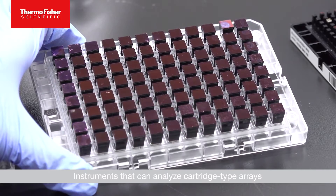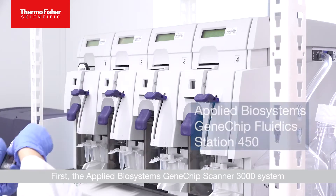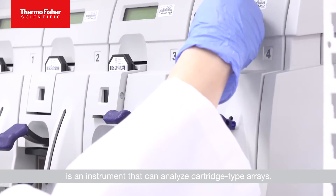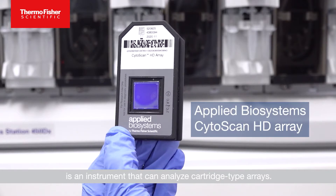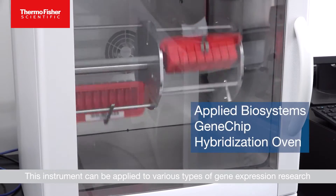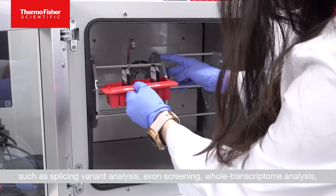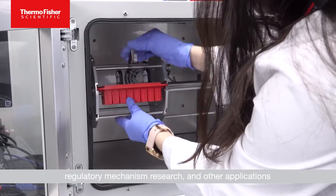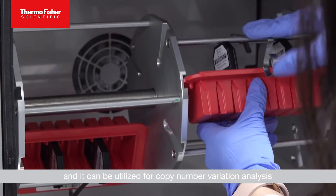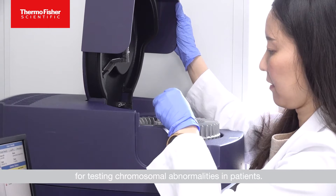Instruments that can analyze cartridge-type arrays and plate-type arrays, respectively, are available. First, the Applied Biosystems GeneChip Scanner 3000 system is an instrument that can analyze cartridge-type arrays. This instrument can be applied to various types of gene expression research, such as splicing variant analysis, exon screening, whole transcriptome analysis, regulatory mechanism research, and other applications, and it can be utilized for copy number variation analysis for testing chromosomal abnormalities in patients.